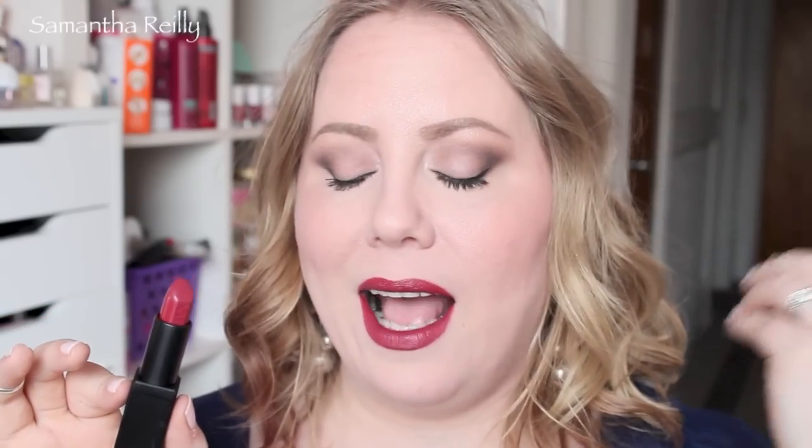This next shade is by NARS. It's one of their Audacious lipsticks, and this is in the color Audrey. This is a very rich, warm-toned, deep rose color. This color does so much — it warms up your face and has those beautiful undertones that make your teeth look white, and you still have that vampy kind of edge. It really is like a deep rose. A nice nude eye and then this — I just love this shade. This is Audrey by NARS, one of the Audacious lipsticks.